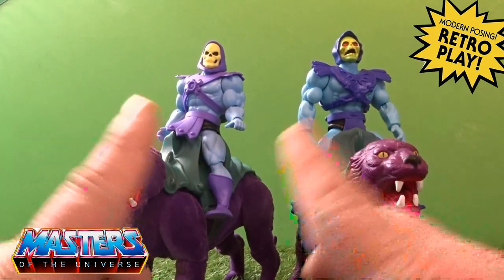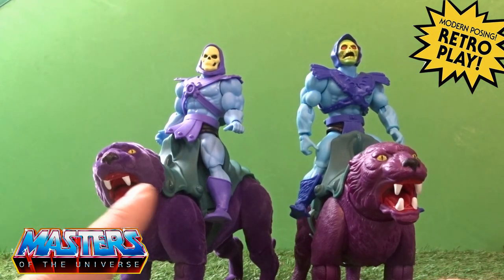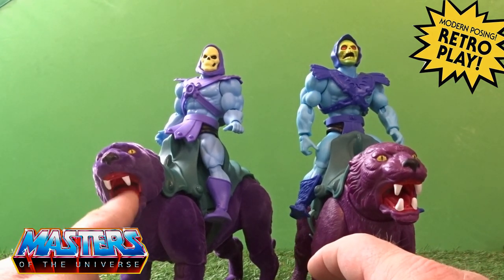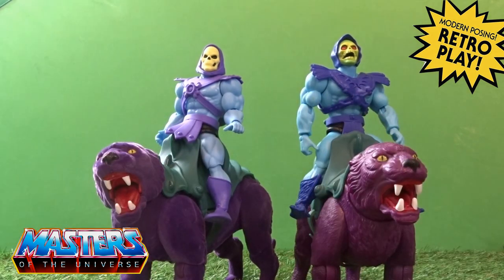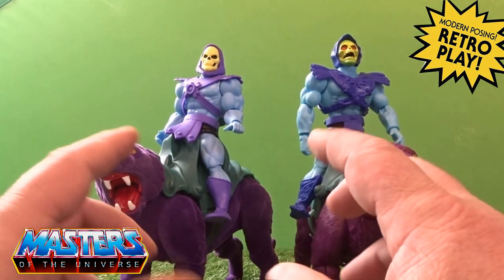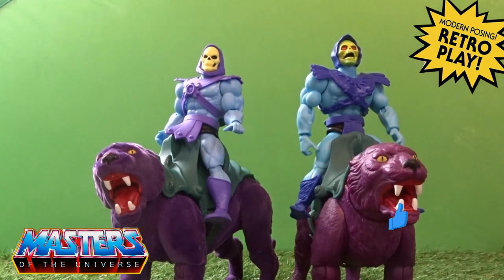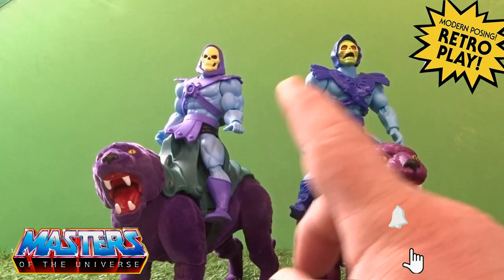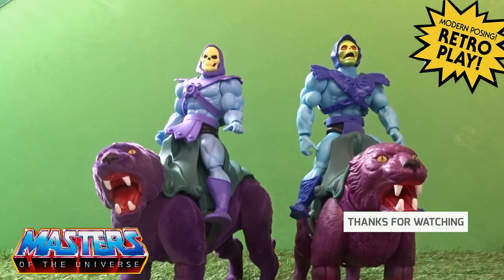That's my little review of the cartoon collection Skeletor and also the flocked Panthor. Let me know your thoughts in the comments — do you feel the flocked Panthor is more superior than the first release? What do you think of the cartoon collection Skeletor? I'm actually starting to really like these now that I've seen them out of the packet and in hand. Are you collecting them? What have you got so far? Drop those comments, hit the like, subscribe, and tickle the bell notification — I'll catch you on the next one, take care.